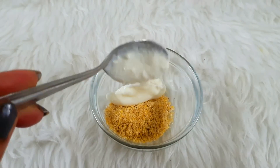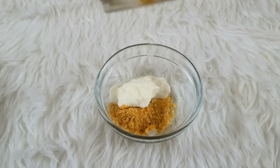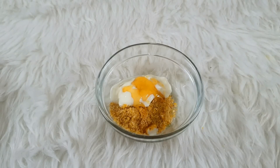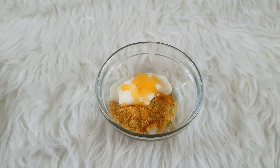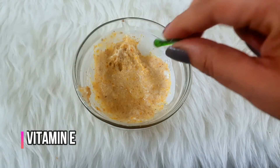The next ingredient is curd — add 2 tablespoons. Curd will moisturize your skin, hydrate it, and maintain the pH balance. It has a lot of lactic acid, which will make your skin fair and tighten your pores. The last ingredient is one capsule of vitamin E.